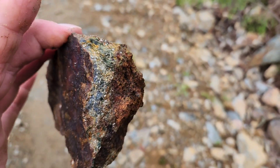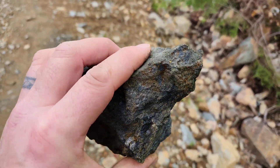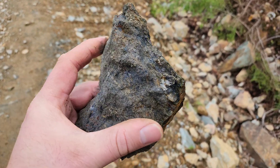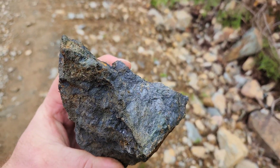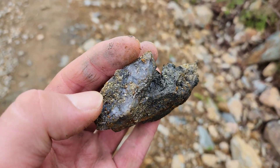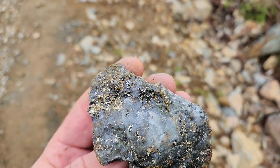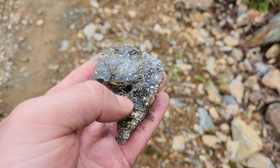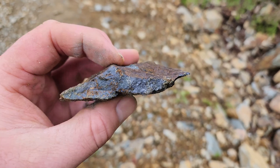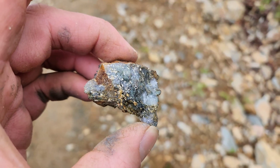Lots of sulfides — take a look at this one, this is massive magnetite. You have some pyrite and little bits of chalcopyrite in there. There's a good amount of chalcopyrite in here, in here, and down here. Again, you've got more magnetite — massive magnetite with some pyrite, more pyrite, and chalcopyrite.